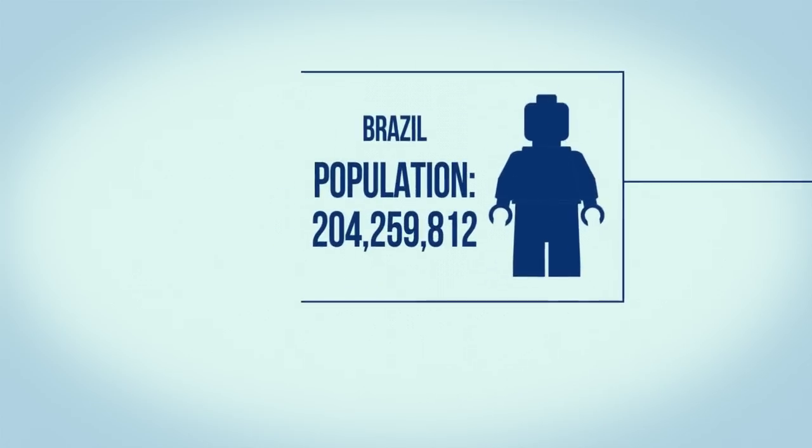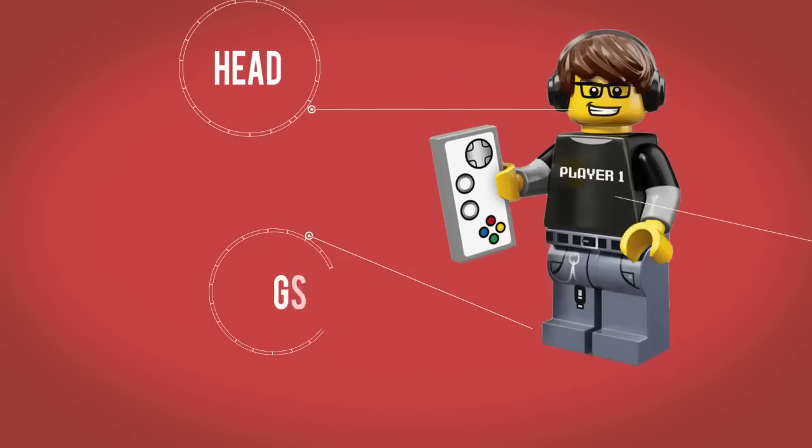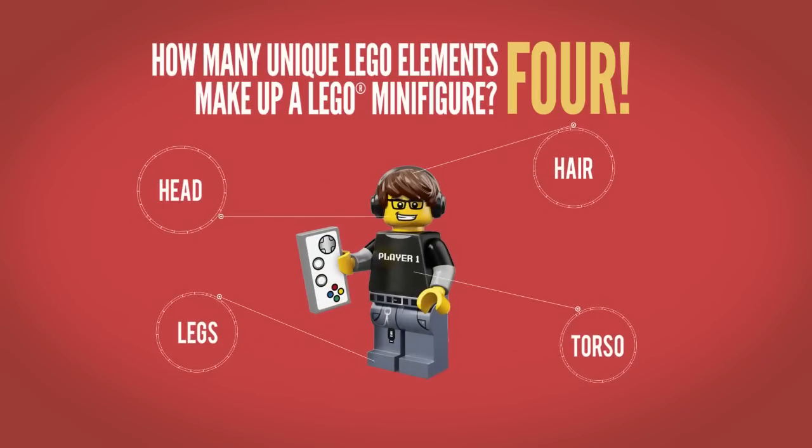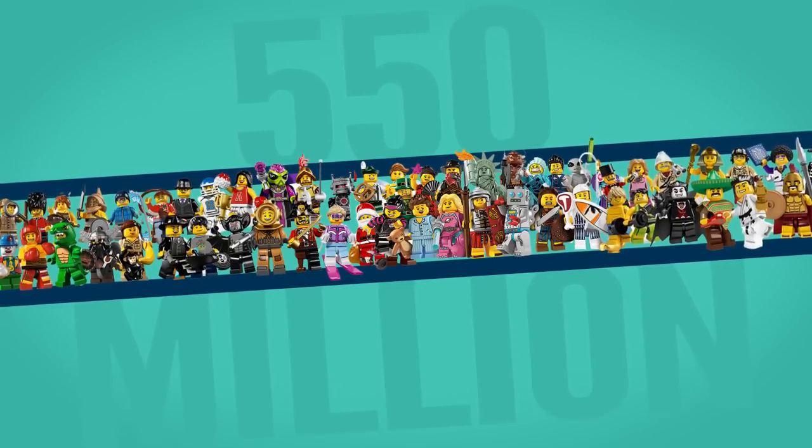Did you know the LEGO minifigure is the world's largest population? Five billion plus minifigures. How many unique LEGO elements make up a LEGO minifigure? Four. In 2014, approximately 550 million minifigures were produced.